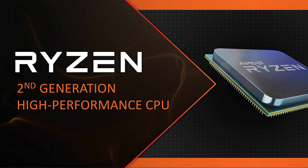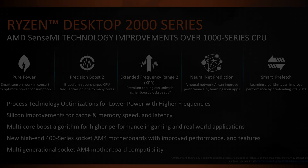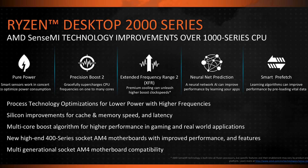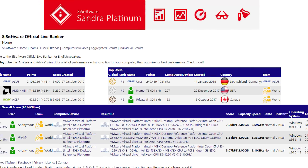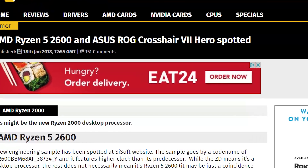Ryzen 2.0, or the 2000 series — whatever you want to call AMD's second generation Ryzen processors running on the new Zen+ architecture — are beginning to surface on the SciSoft database. Today we have our first look at AMD's newest generation processors, with an engineering sample most of you will be interested in: the Ryzen 5 2600.